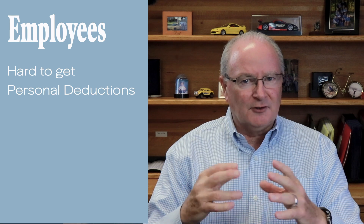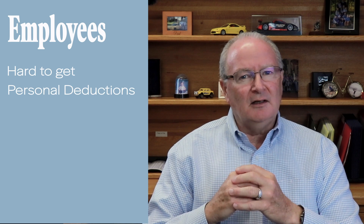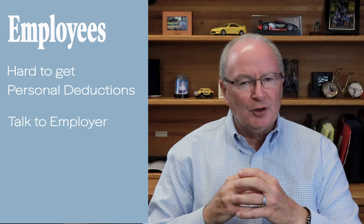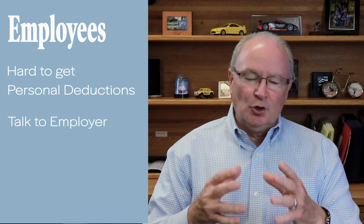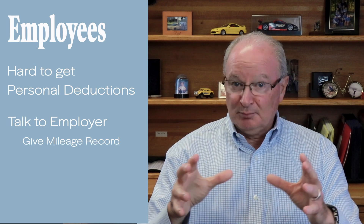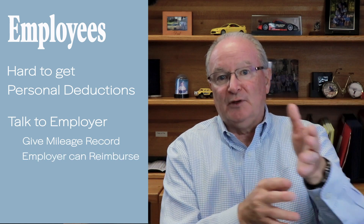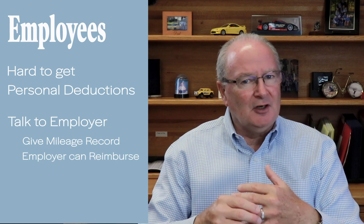Now, with the new Trump tax law, it's very difficult if you're an employee to receive deductions on your personal tax return for use of your vehicle. So in that scenario, you really want to address that with your employer. If your employer shows you how to give him a record of how you incurred your mileage as an employee, then he would be allowed to reimburse you tax-free. And that would be the best and almost only solution given the new tax law.